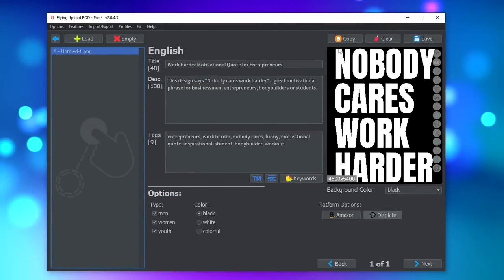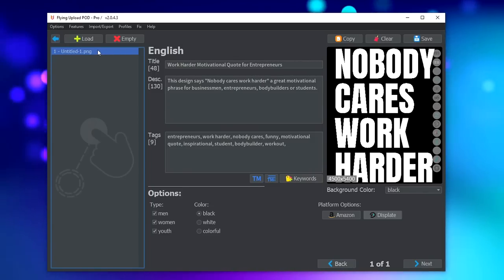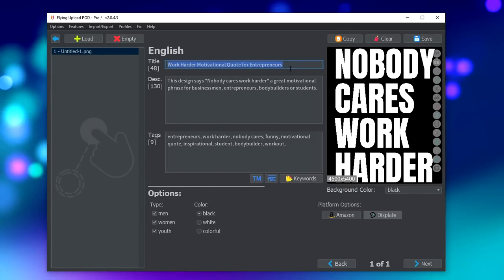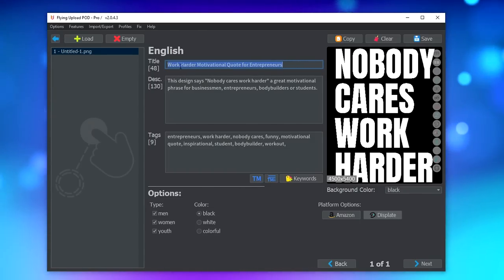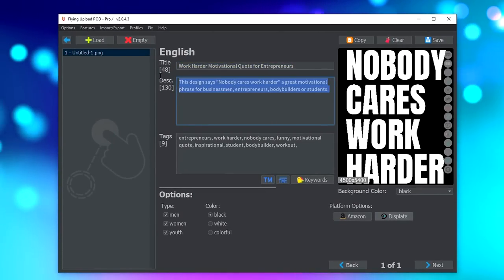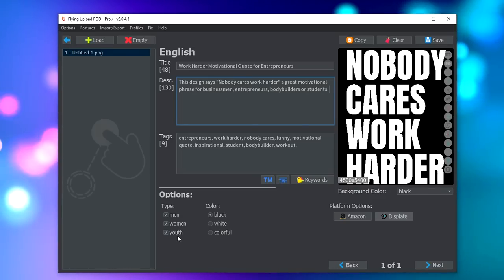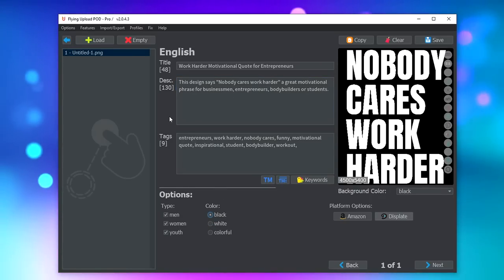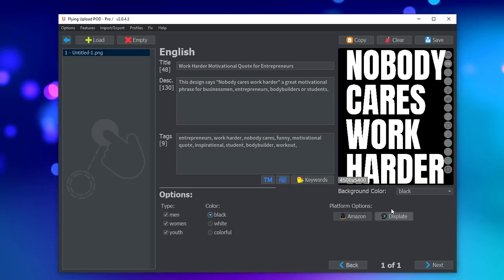In Flying Upload, drag your design in PNG format into the tool, give it a title — this title can be a bit longer than what we had on Displate because you can upload the same design to lots of other marketplaces as well. The description is the same and you add a few tags. The type, men, women, youth applies; black for the background — obviously white you wouldn't see it. This is great for all the other marketplaces like TeePublic and Redbubble, but for Displate you have to configure some extra settings in the platform options.